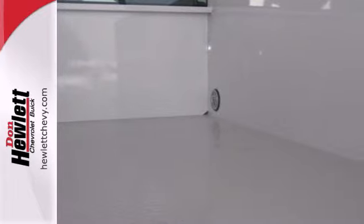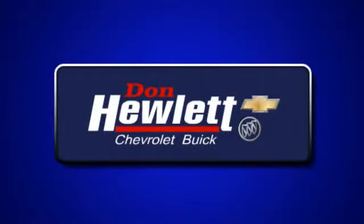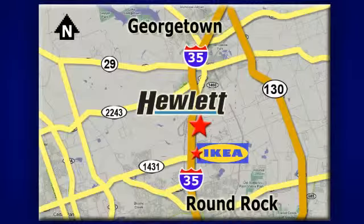It's capable in all the areas that matter. Test drive this Silverado today. At Don Hewlett Chevrolet Buick, we make it easy. We are conveniently located at 7601 South I-35 in Georgetown, Texas.